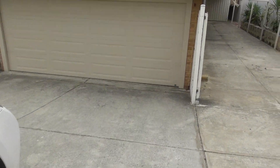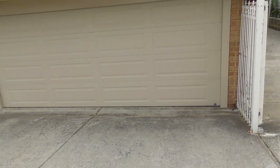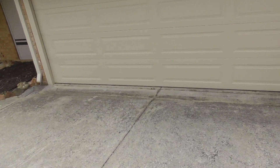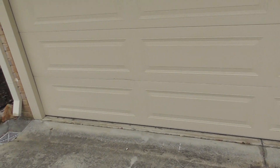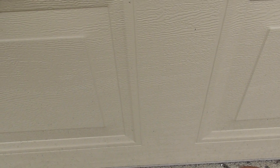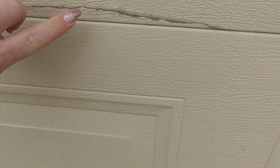The garage door is a cream electric garage door with no dent marks present and in good condition. On the left hand side of the garage door though, on the second bottom panel, there is some plastic stuff peeling off.